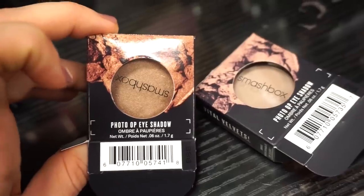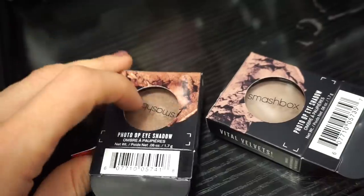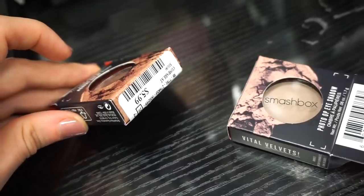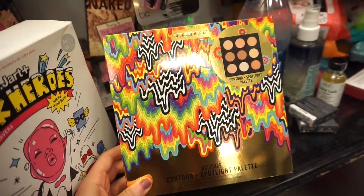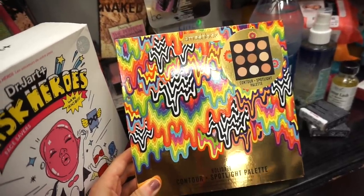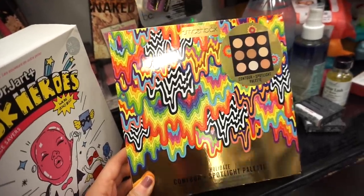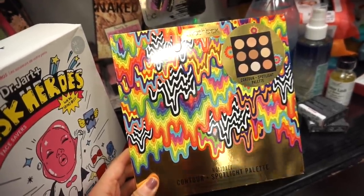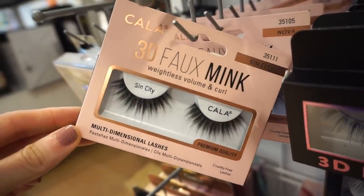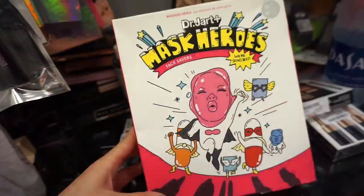Next up we have some Smashbox singular shadows. One is in Cinnamon — a metallic light brown — and the other is in Hang — a cool-toned matte transition shade. I actually use one as a highlighter even though it's an eyeshadow. These are $5.99 each. Also, they started bringing more of these Smashbox Holiday Contour and Spotlight Palette kits here to TJ. We found this last time at Marshall's but now they're bringing them to TJ — $24.99. These look amazing.